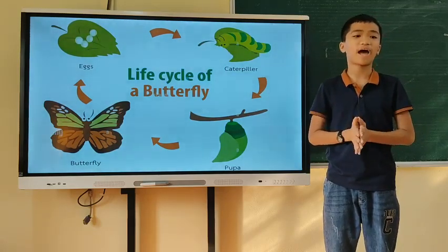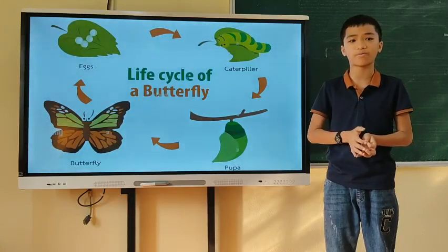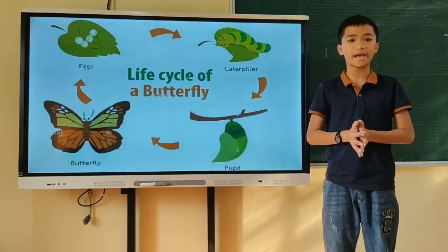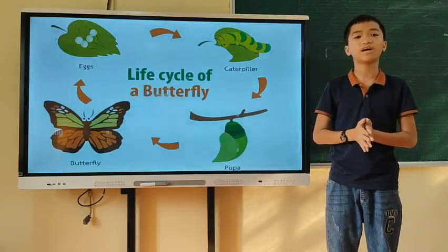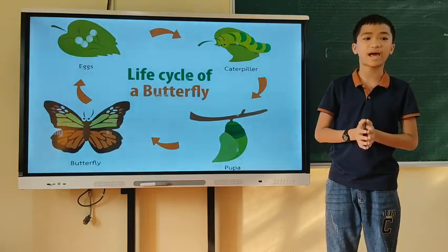Step 4: The butterfly. When the butterfly comes out, its wings are small and wet. The butterfly pumps fluid into its wings to make them strong and to expand. After a few hours, the wings become strong enough and it can fly.